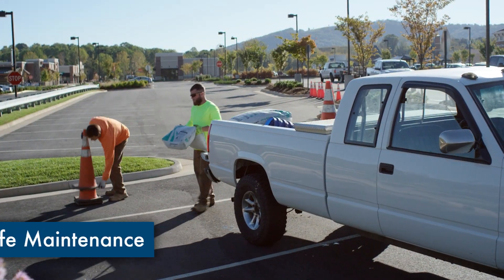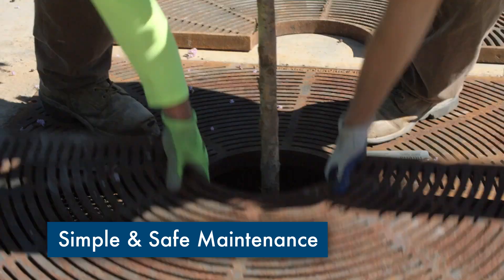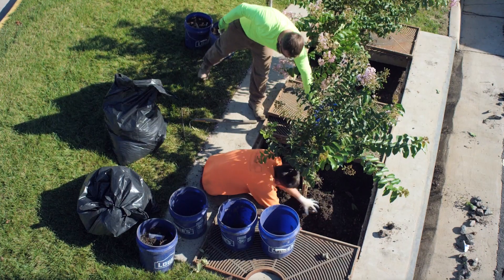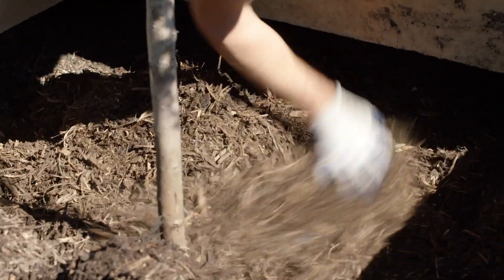Maintenance of the Filtera system is simple and safe, requires only one or two workers, and takes approximately 30 minutes per unit. During maintenance, the unit is inspected, debris, trash, and mulch is removed, vegetation is pruned, and the mulch is replaced.